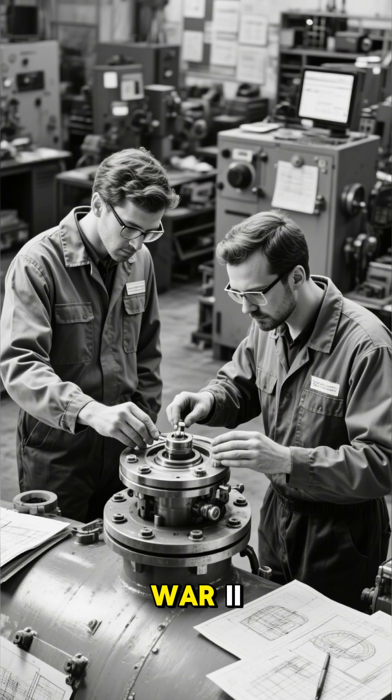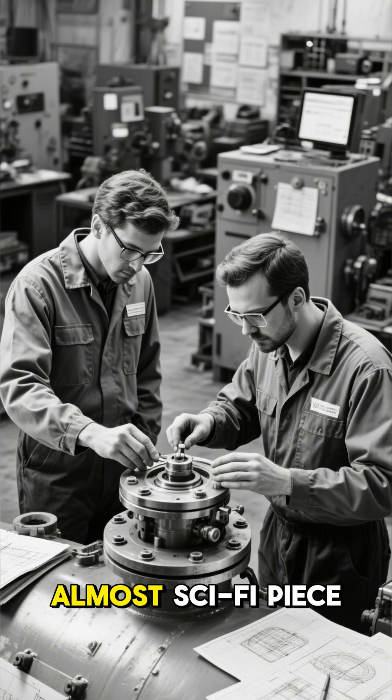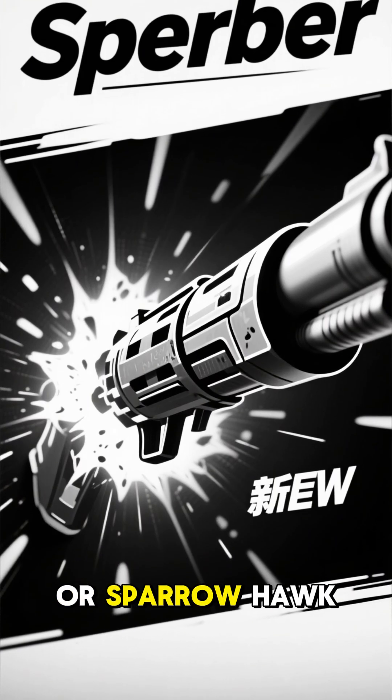During the final chaotic months of World War II, German engineers unveiled a groundbreaking, almost sci-fi piece of technology: infrared night vision. They called it the Sperber, or Sparrowhawk.